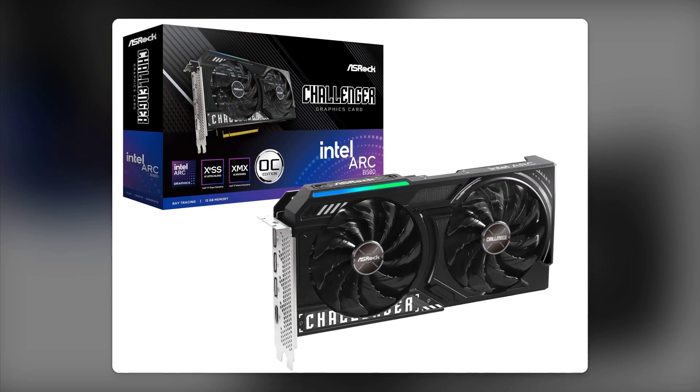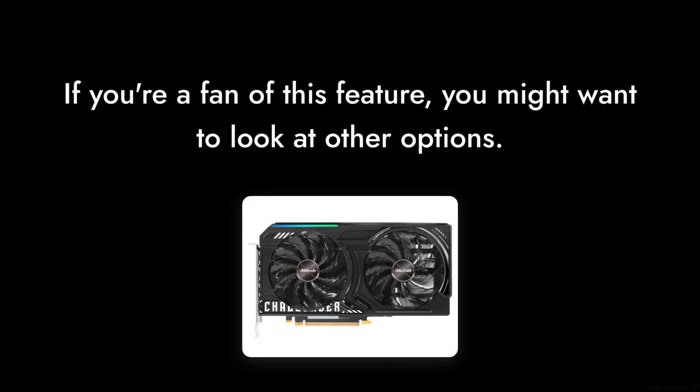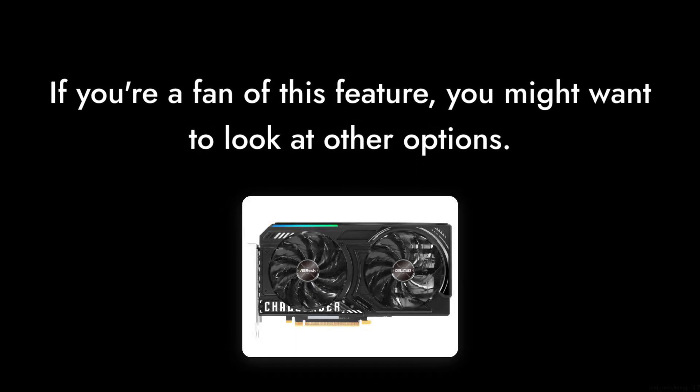Number 4. The card's performance in ray tracing is underwhelming. If you're a fan of this feature, you might want to look at other options that handle it better.